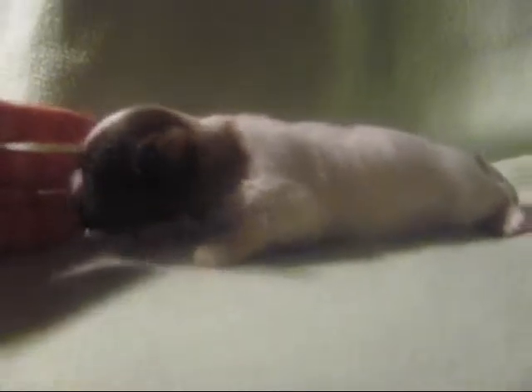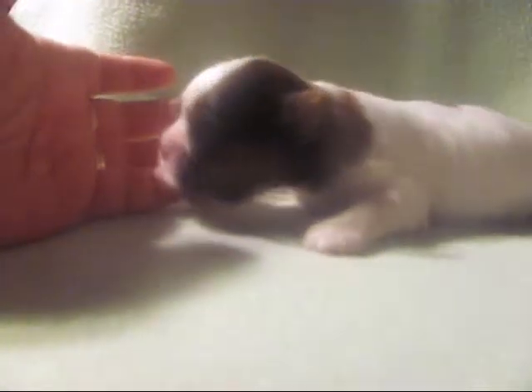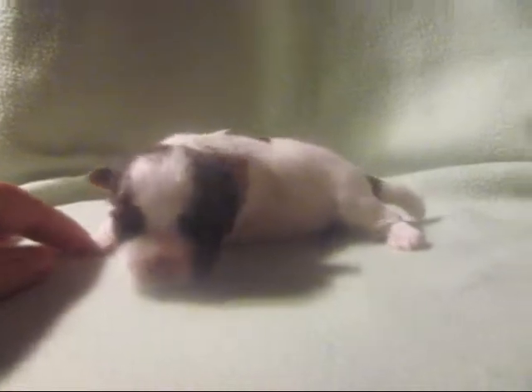His ears are up at this point in time, but I do not anticipate them staying up. Look at him — he's sucking on my finger. We let him suck on our fingers because even though it's not really nursing them, it just lets them get used to us, the smell and everything.